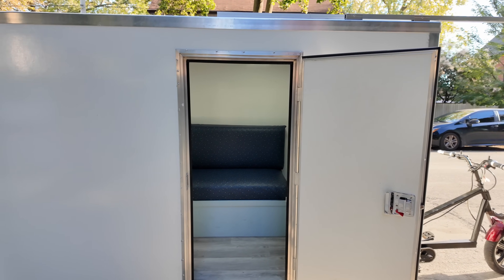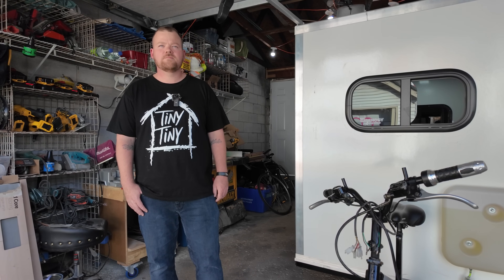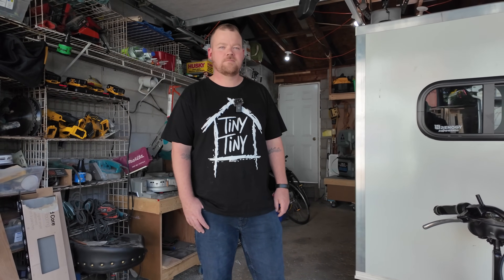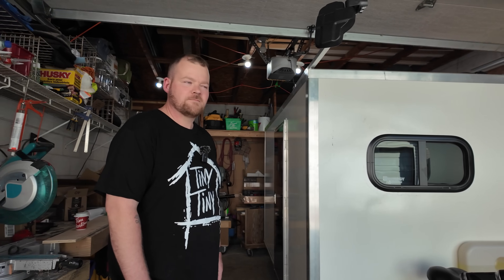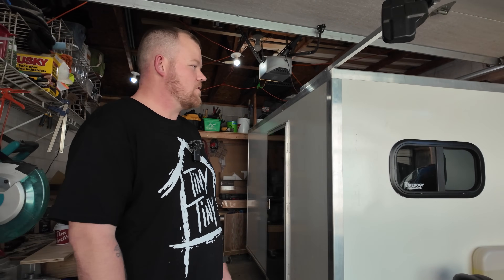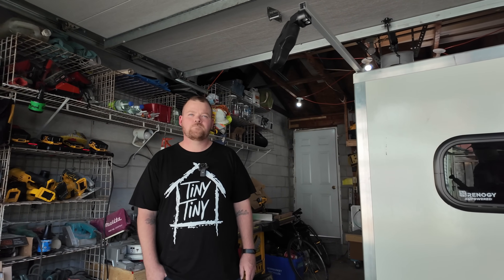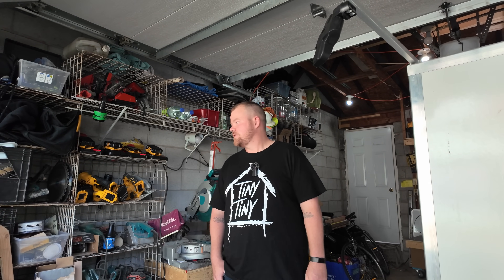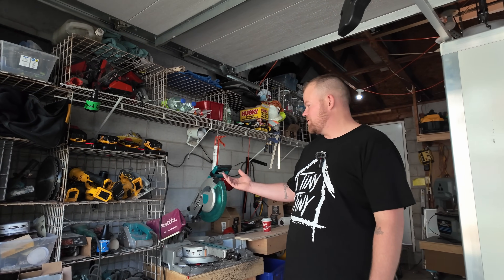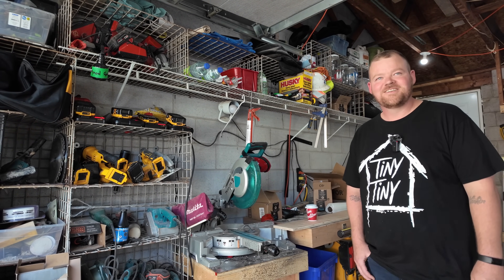We are now at the shop — this is where all the magic happens. Ryan built this one here in what is essentially a single-car garage. Not a ton of space but he makes it work. He also built the prototype from the previous video here. It's a little messy right now because he just finished the build — but no worries.